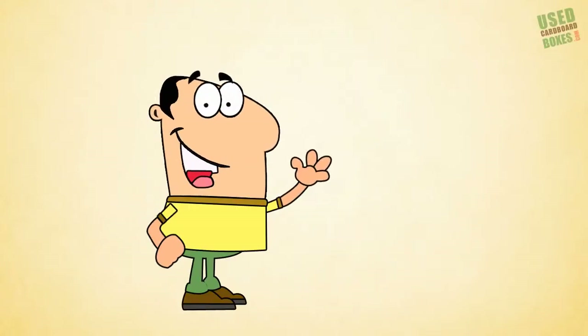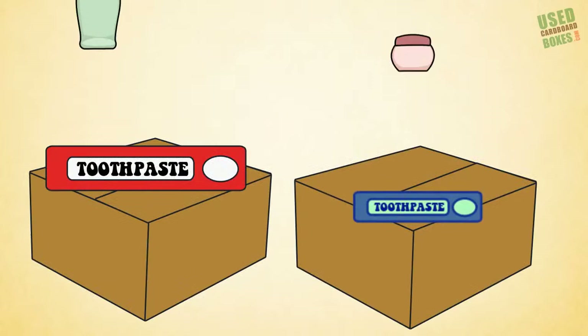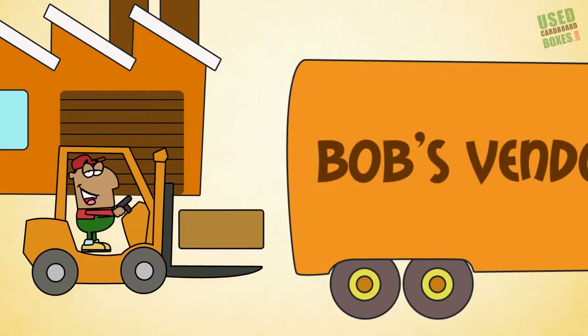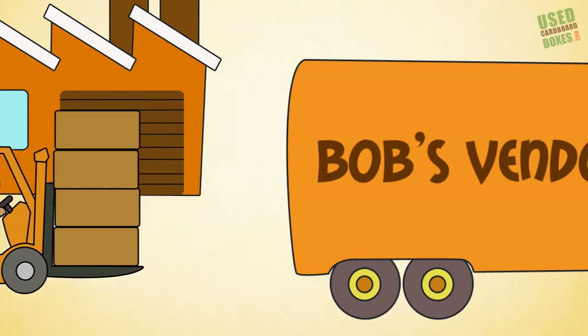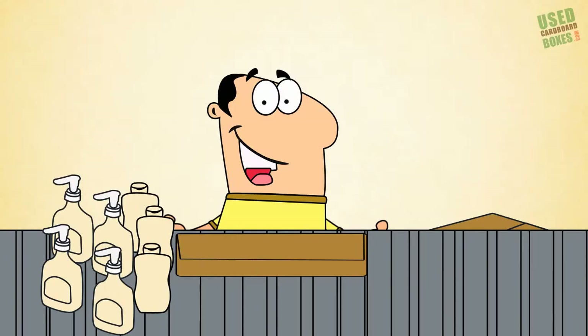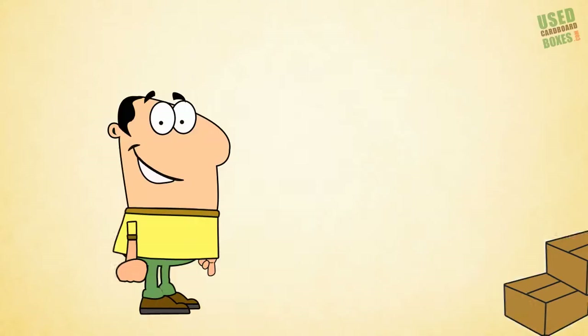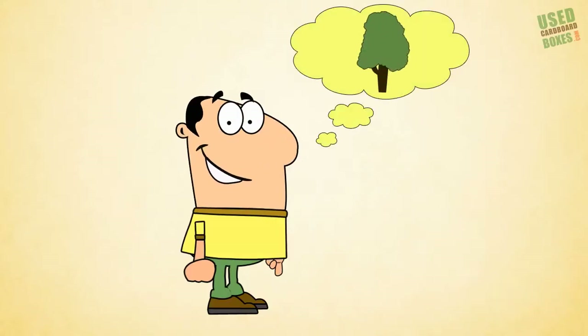Meet Bob, the manager of a large U.S. manufacturing company that makes dozens of products. Every day he receives truckloads of materials from his vendors, all packed in corrugated cardboard boxes. After they unpack, Bob's employees bail and recycle the boxes, because Bob wants to do his part for the environment.